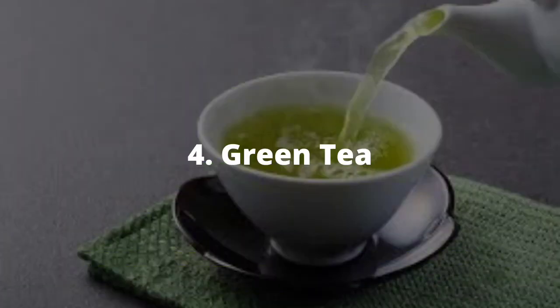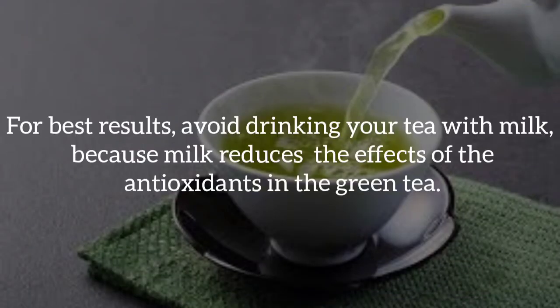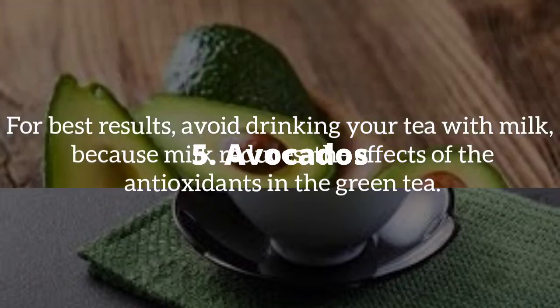Number four, green tea. Green tea may protect your skin from damage and aging. It contains a compound called catechins which improves skin health in many ways. Green tea also improves moisture, thickness and elasticity of the skin. Note: for best results, avoid drinking your green tea with milk, because milk reduces the effects of the antioxidants in green tea.